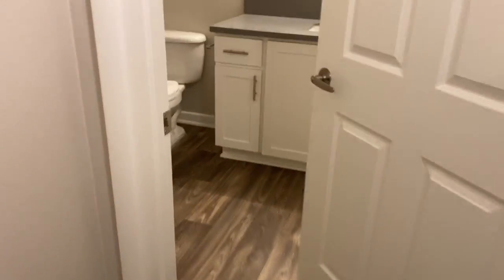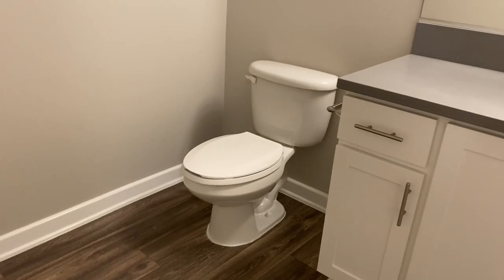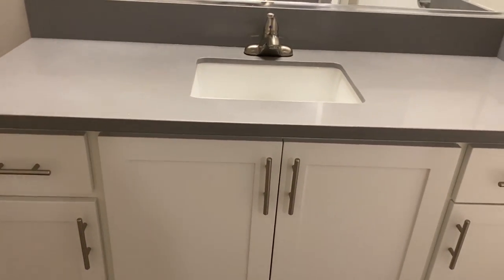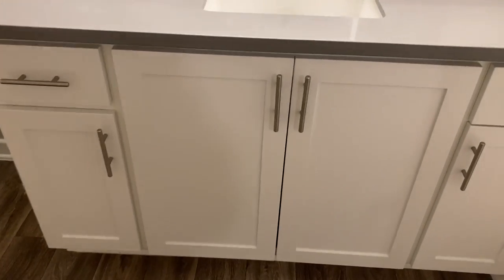Going into the ensuite — countertops are quartz and all the cabinets are bright white, with a shower and a great size bathtub.